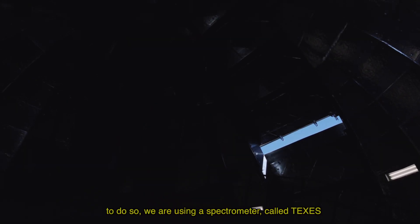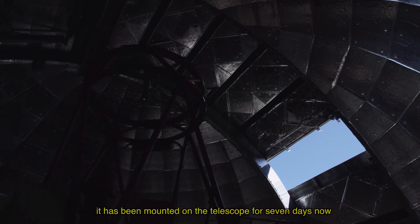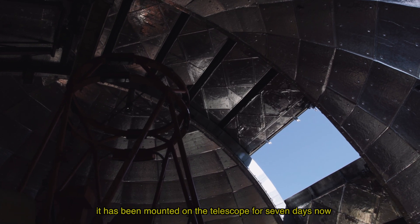To do this, we use a spectrometer called Texas, which has been mounted on the telescope for a few weeks now.